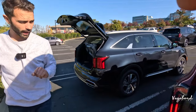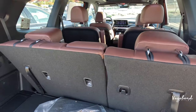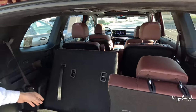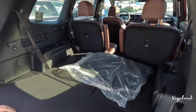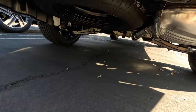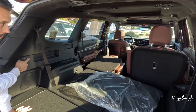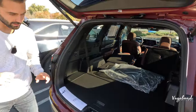Moving to the Telluride's cargo, with the third row up there's about 21 cubic feet; dropping the third row gives 46 cubic feet; and dropping both the third and second rows opens up about 87 cubic feet of space. The spare tire is mounted externally. On the left side, there's an electric control unit to drop both the second and third rows. There's also a 12-volt outlet, tie-downs, and that's essentially what 87 cubic feet looks like.